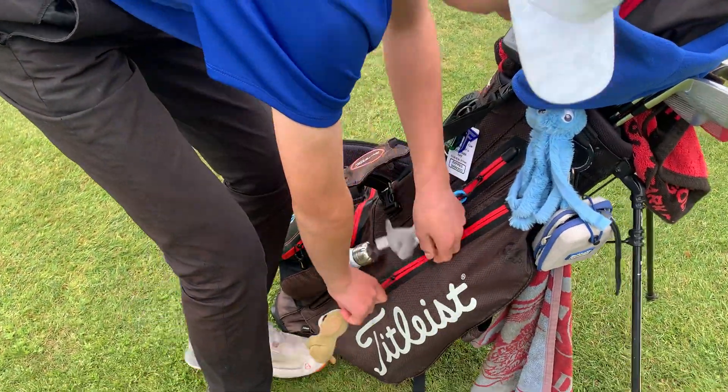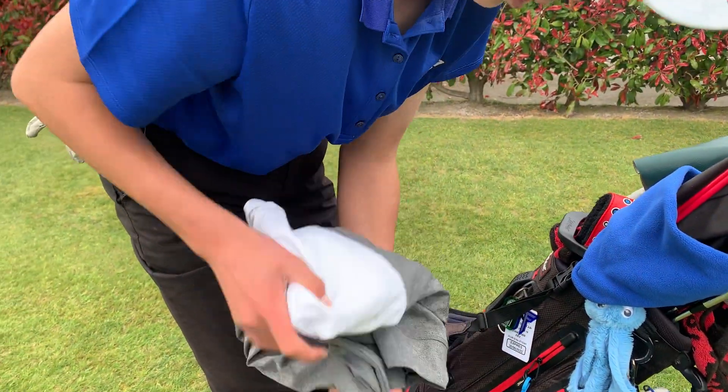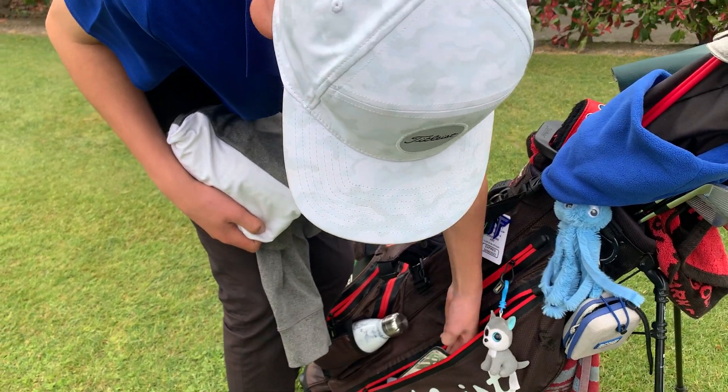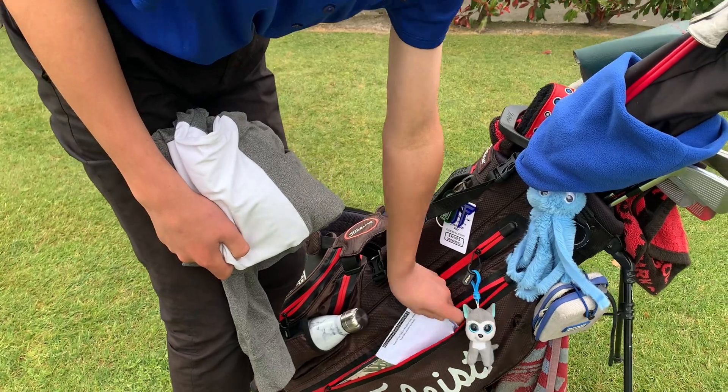In this pocket here I keep my warmer clothes, and I also chuck my iPad in here. I've also got a little challenge coin my coach gave to me.